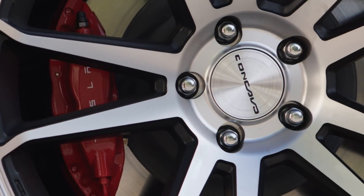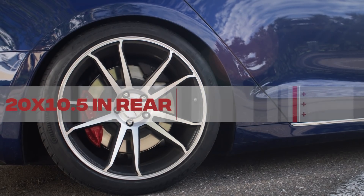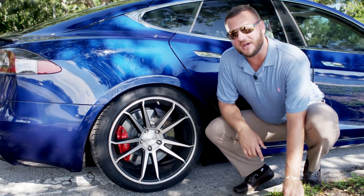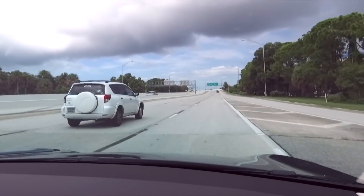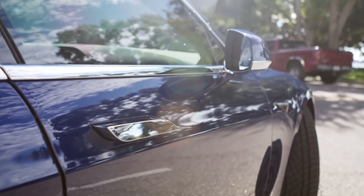Our Model S has concave wheels on it — 20 by 10 and a half in the back, 20 by nines in the front — and they got wrapped in Continental tires. With as aggressive driving as this car is and as nice as it is on the street, you need some great tires to grip it.